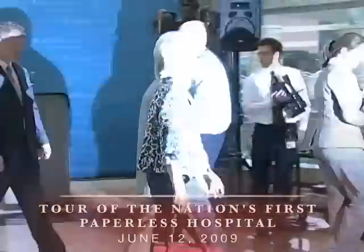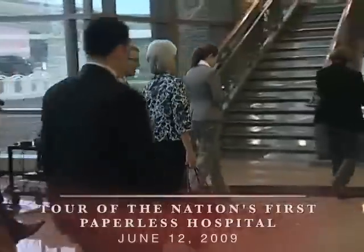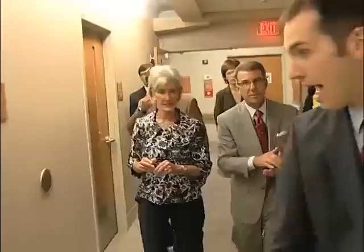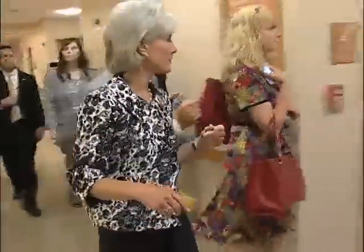The Department of Health and Human Services has a huge challenge in the implementation of the Recovery Act, which is a major national investment — for the first time in the history of our country — in health information technology. Coming to a fully digital hospital, figuring out the strategies that make that work and how that drives quality care, is an important part of the puzzle.